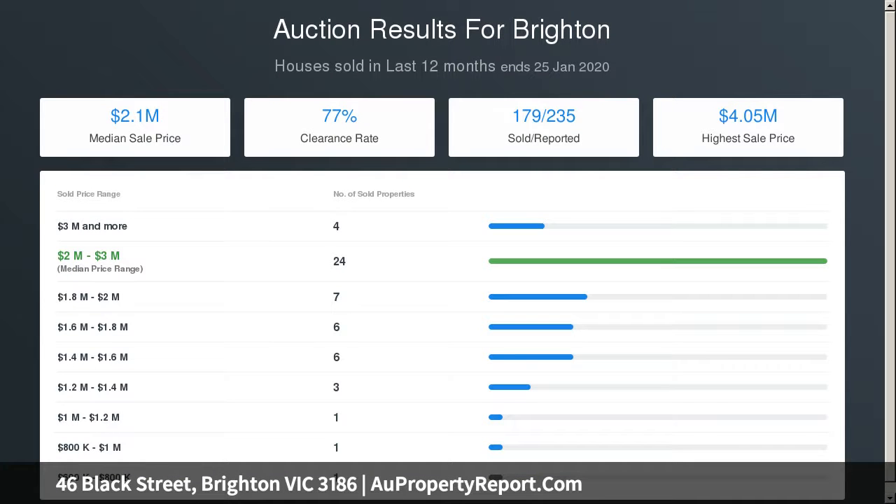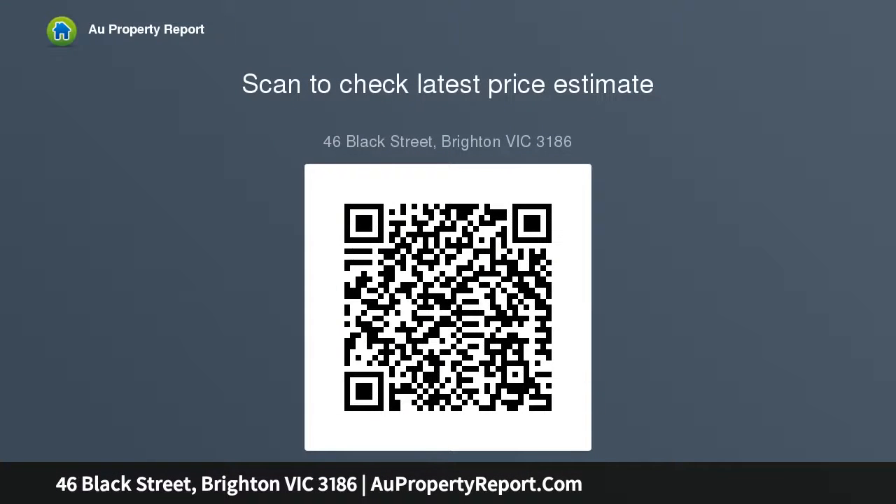This versatile property is just around the corner from the iconic retail, restaurant, and railway strip, a walk to all the central Brighton schools, and close to the bay's best beaches.